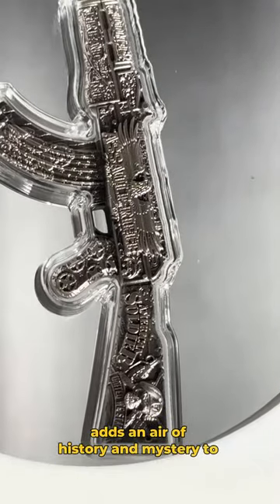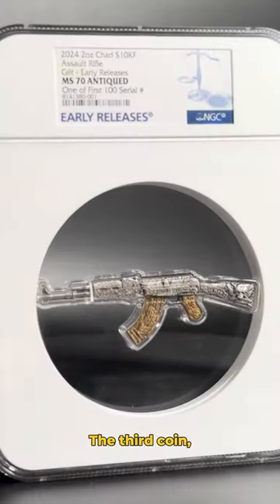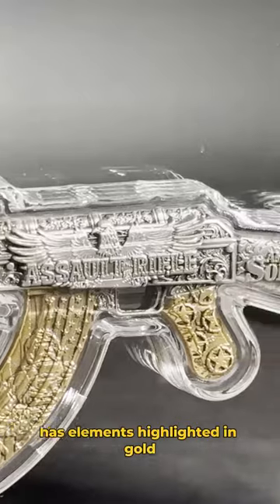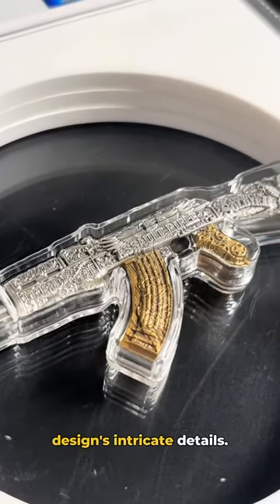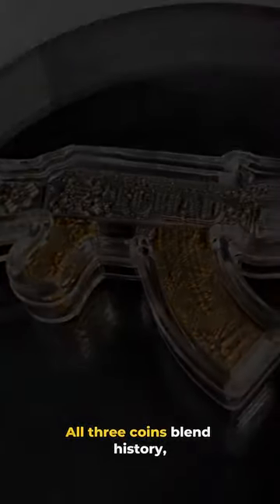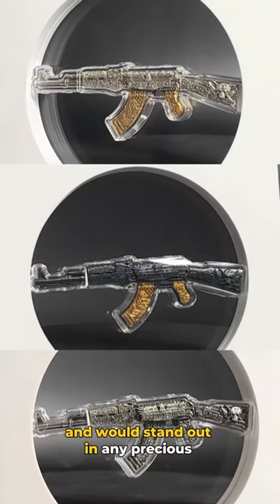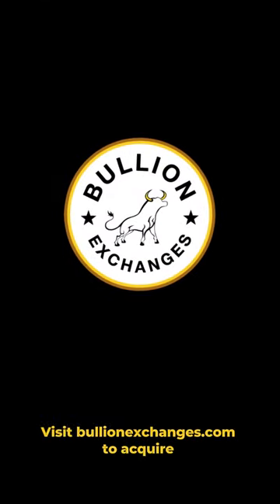The third coin, the gilded assault rifle, has elements highlighted in gold to emphasize the design's intricate details. All three coins blend history, craftsmanship, and innovation, and would stand out in any precious metals collection. Visit bullionexchanges.com to acquire yours today.